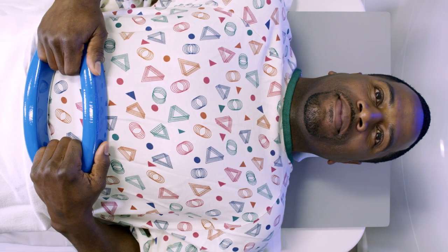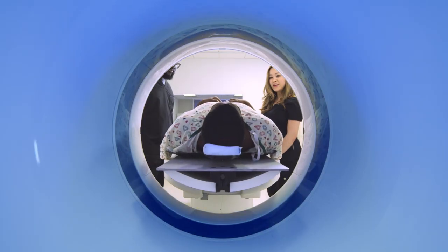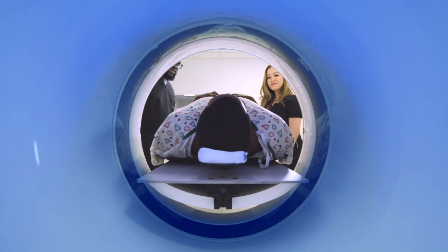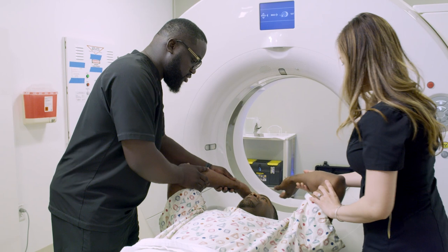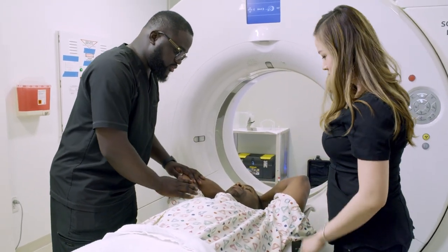You'll be positioned the same way every time you receive treatment. The exact setup will depend on what area of your body is being treated. For example, if treatment will be given to the chest, you'll usually be positioned with your arms above your head.